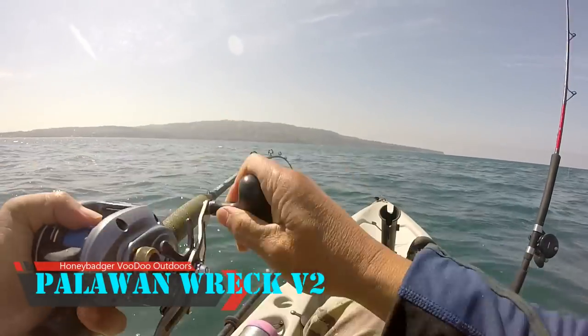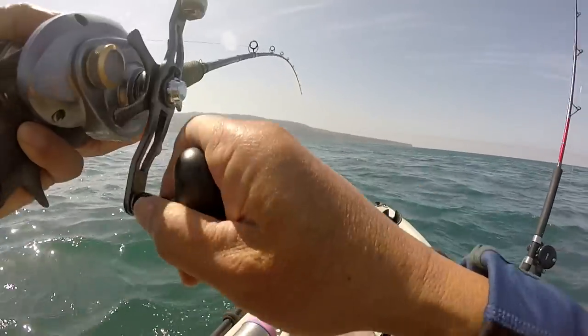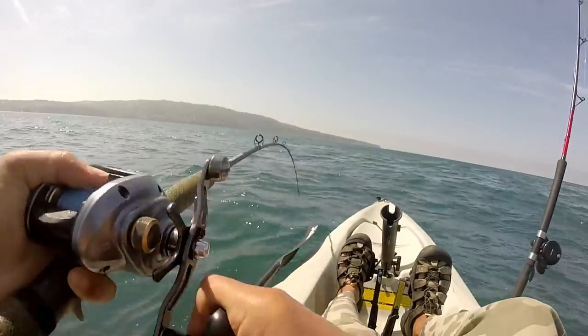Hey, what's going on everyone. This is going to be version 2 of my how-to kayak fish Palawan wreck. Version 2 is going to be much more detailed and it'll give you a much better idea of what to expect when you fish Palawan wreck.